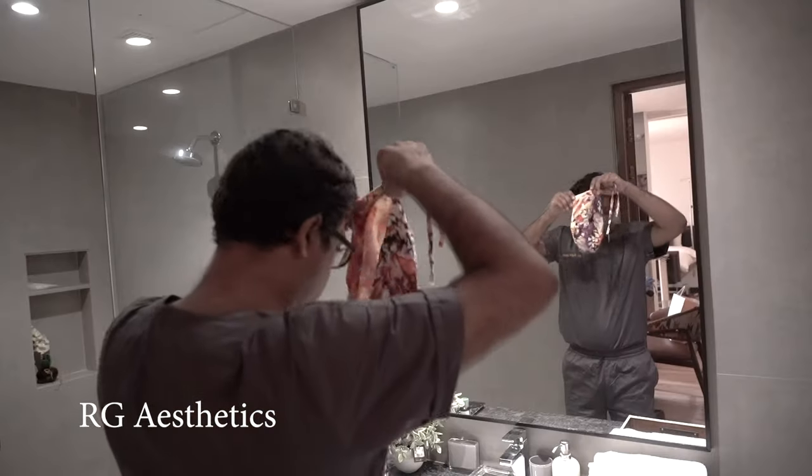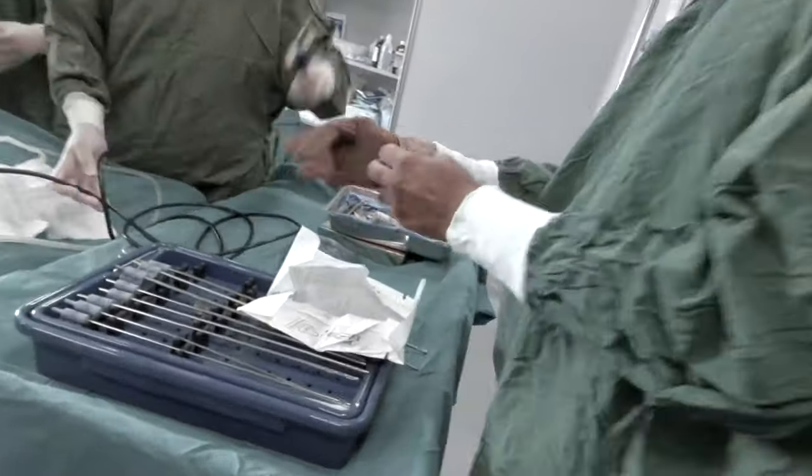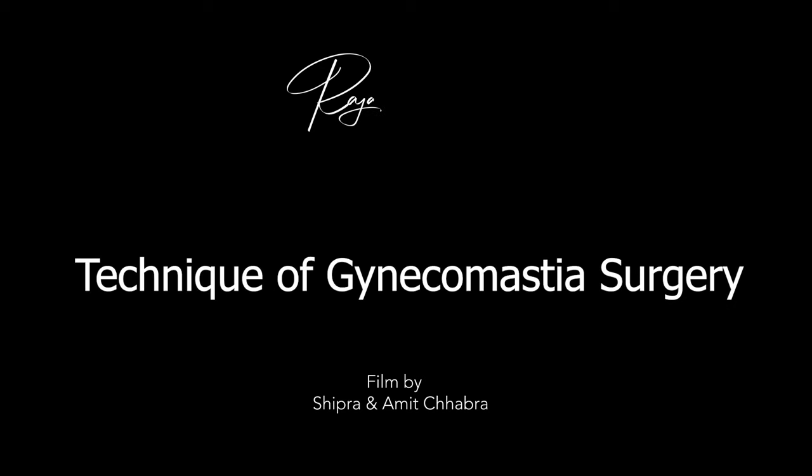But does the whole gland come out with this technique? Is the shape better with this technique? If you have any doubts about this, in this video I will clear all these things. Gynecomastia surgery is a very common surgery — we perform 50 to 60 gynecomastia surgeries. This surgery has its own advantages.